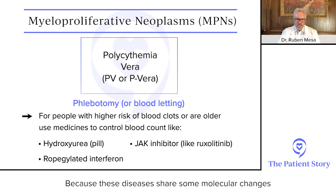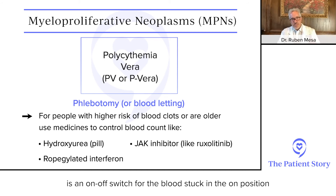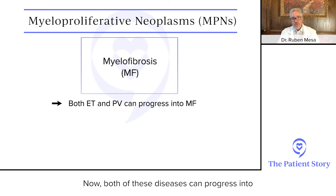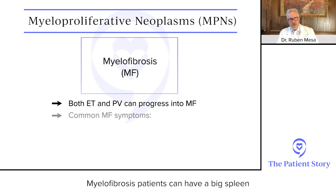These diseases share some molecular changes. One can be in a gene called JAK2 — an on-off switch for the blood that becomes stuck in the on position. Or they may have mutations in other genetic changes such as calreticulin or MPL.